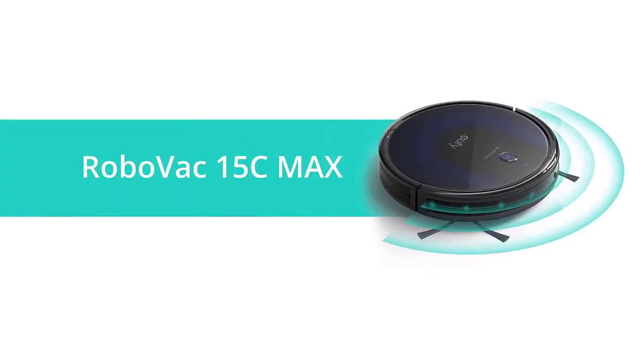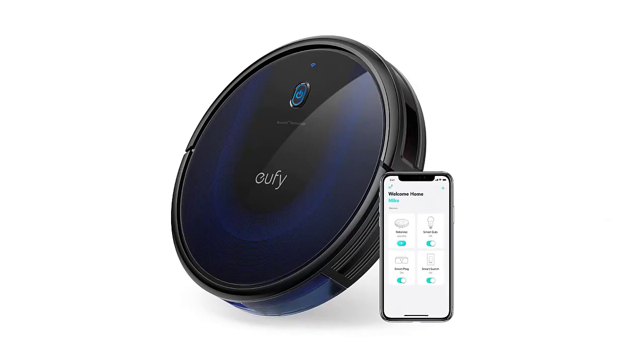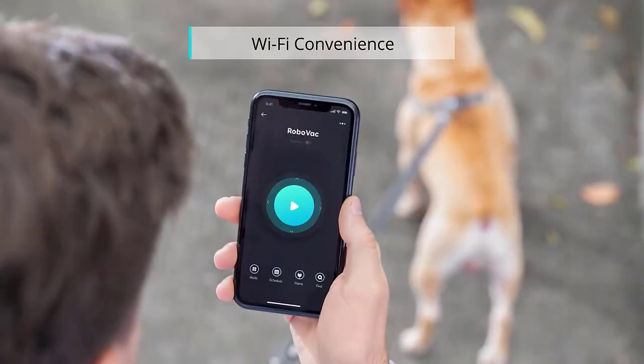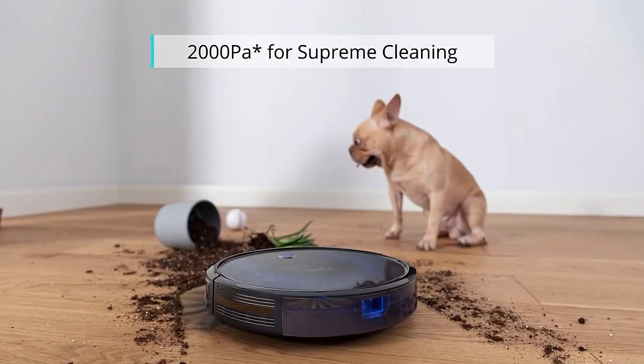Cleaning is one of those necessary evils in life. And if you can make cleaning easier and more enjoyable, then why wouldn't you? That's where robot vacuums come in. In this blog post, we will be discussing the best robot vacuums under $300.